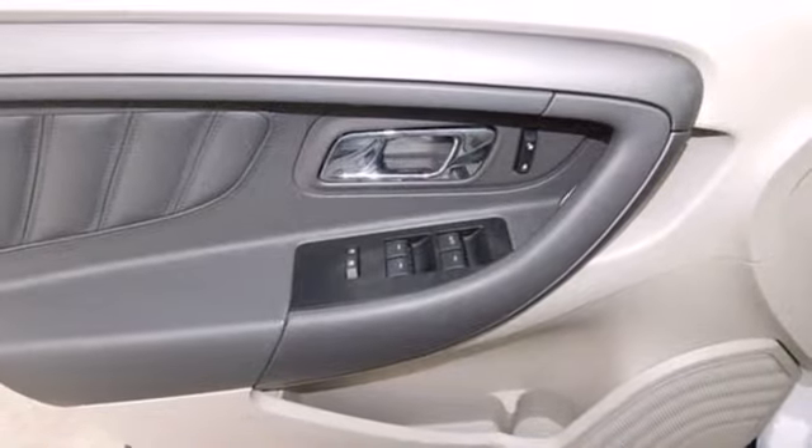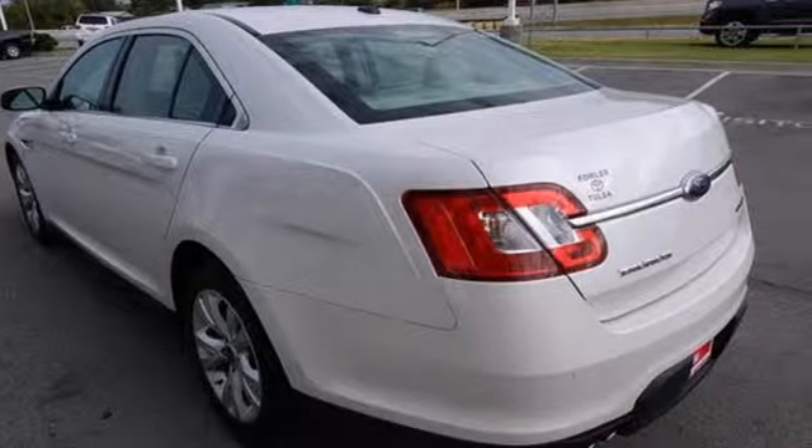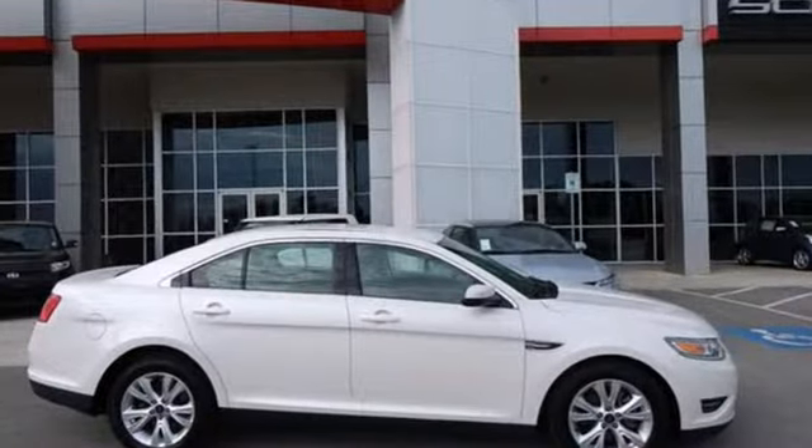With so many standard amenities combined with its superb quality and spacious interior, the sensational Taurus goes right to the head of the class.